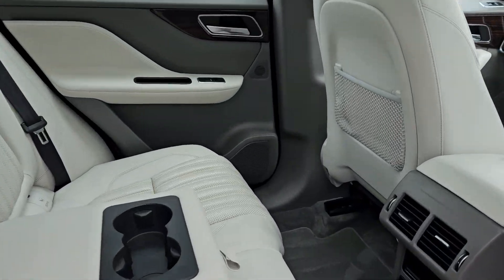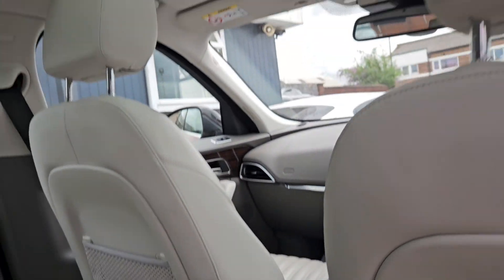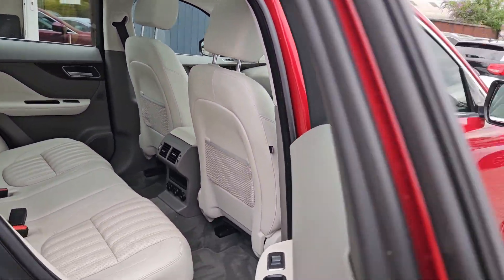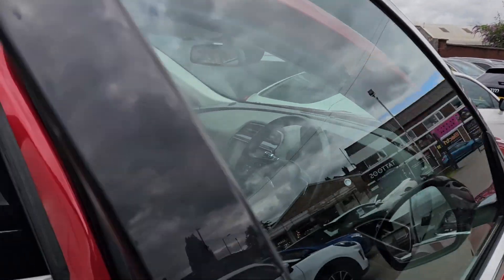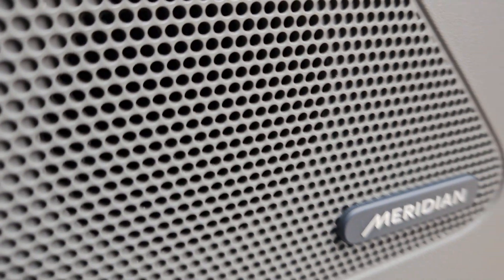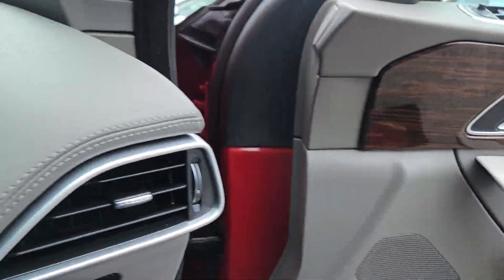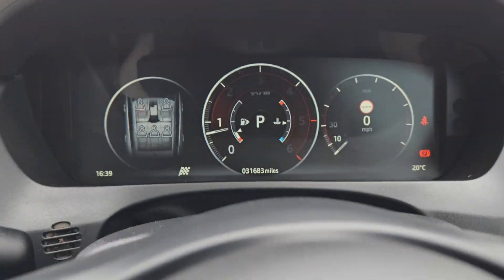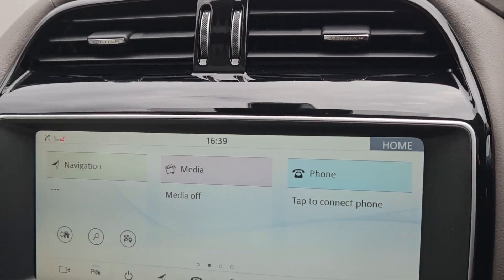Motornet is proud to be a multi-award winning dealership. The excellent feedback from our customers has made us a CarGurus Top Rated Dealer, FNI Conference Independent Car Dealer of the Year, as well as finalists for the AM Awards 2022. Go to motornetltd.com to browse our inventory and find out more about how we go the extra mile.